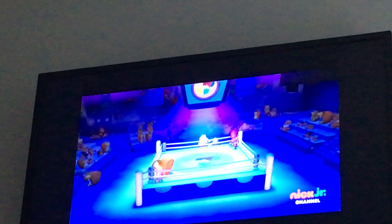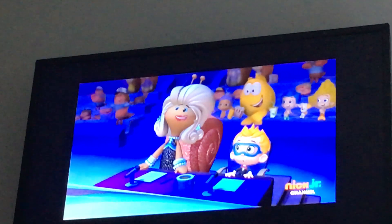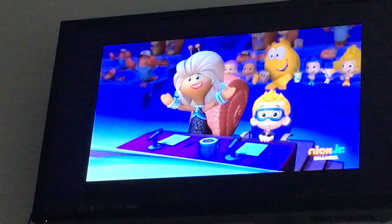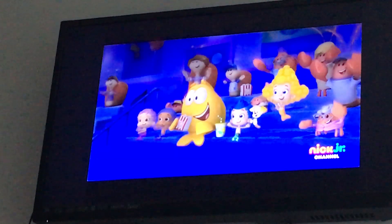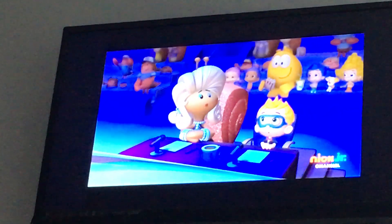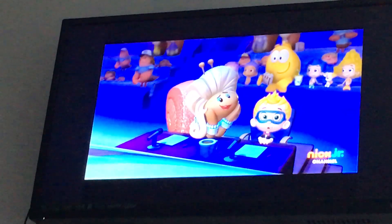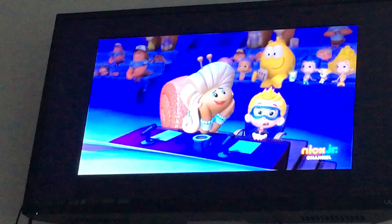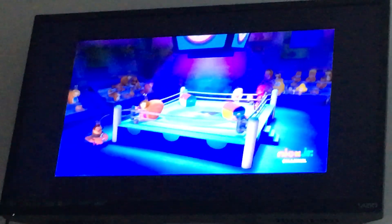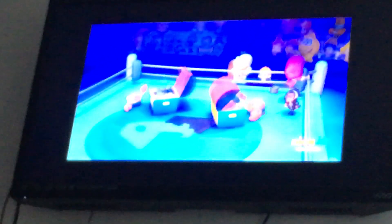Ladies and gentlemen, boys and girls, welcome to the main event, Custom Boxing Night! So what are we going to see here tonight, Nandi? It's a dress-up race. Our two competitors will race each other to see who can dress up the fastest. I love dressing up! And it looks like there's a lot of great stuff to choose from in those boxes.